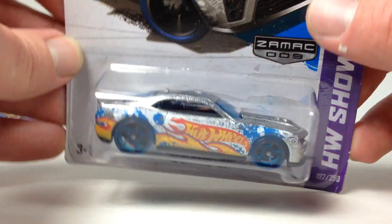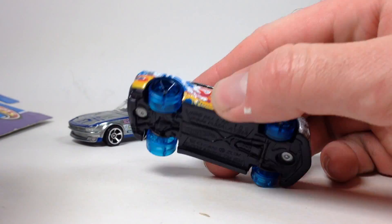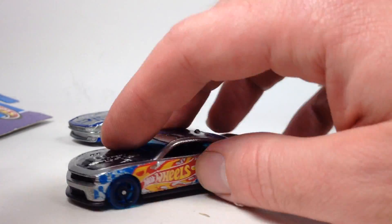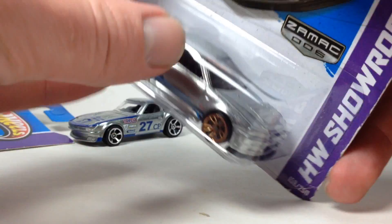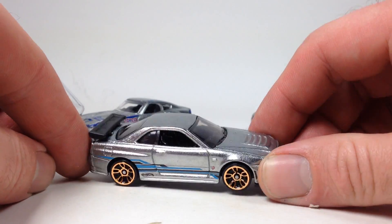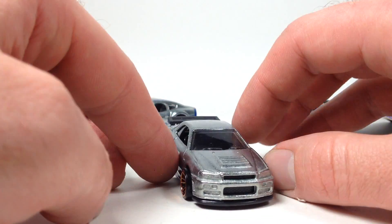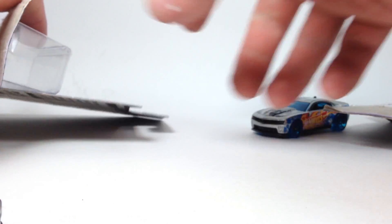He also threw in this cool Camaro - Hot Wheels Blue Team. It's kind of interesting because it's got crazy clear blue wheels and the Hot Wheels logo. I just thought it looked really cool. And then this Nissan Skyline GTR R34 - really nice detail on the back. These are all from 2013 and I didn't collect at that time, so it's really cool for him to give these to me. Awesome to add them to the collection.